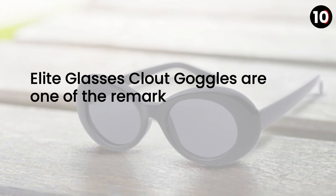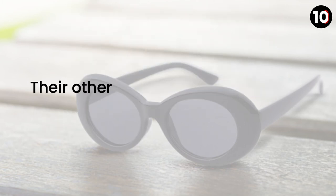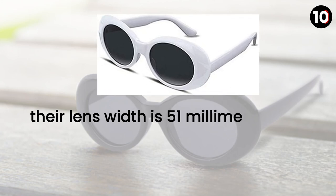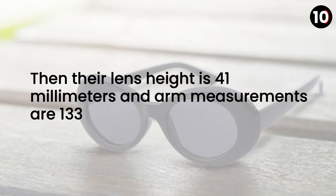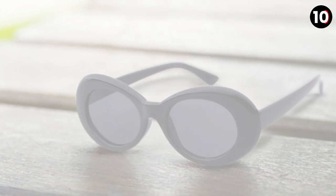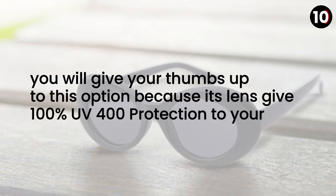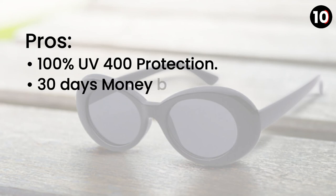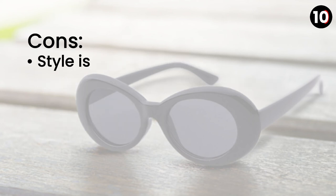Number 2: Elite Glasses Cloud Goggles. These remarkable looking sunglasses consist of a plastic frame and a polycarbonate lens, and are not polarized. Their lens width is 51 millimeters, bridge is 17 millimeters, lens height is 41 millimeters, and arm measurements are 133 millimeters. Manufacturers offer a 30 days money-back guarantee. The lens gives 100% UV 400 protection. Pros: 100% UV 400 protection, 30 days money-back guarantee, plastic frame, polycarbonate lens. Cons: style is not very retro looking.